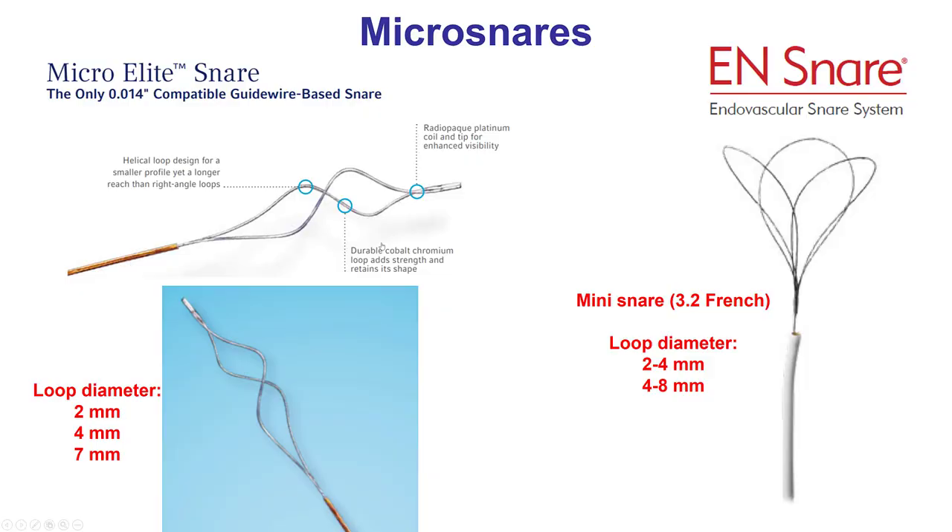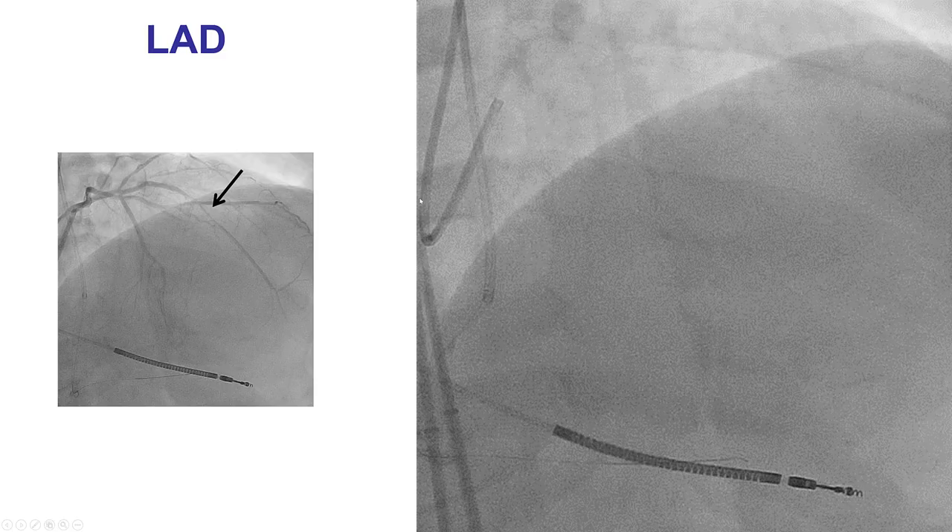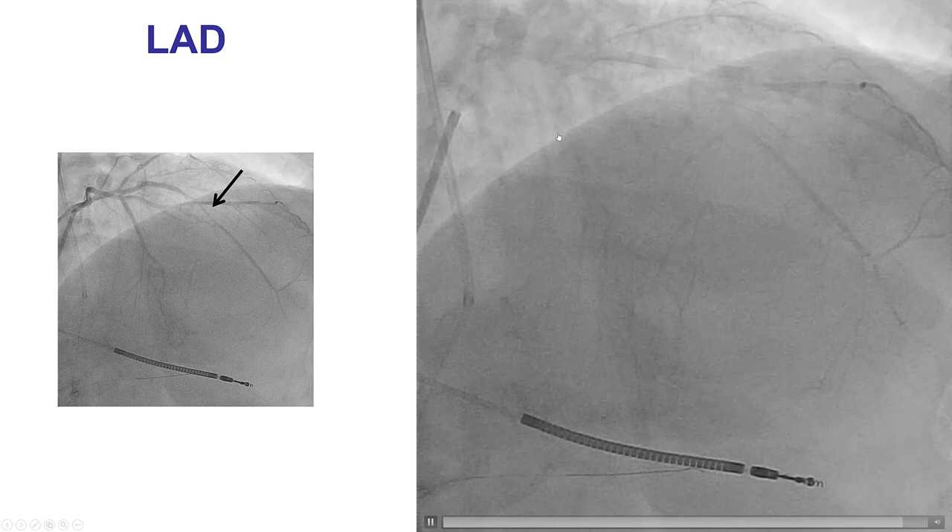The EN Snare has three loops, which increases the chance of capturing the lost material. There are also smaller snares such as the Micro Elite and the Mini EN Snare, 2–4 millimeters. Those can be placed inside the coronary artery if needed, although they carry a small risk of causing dissections or other complications.